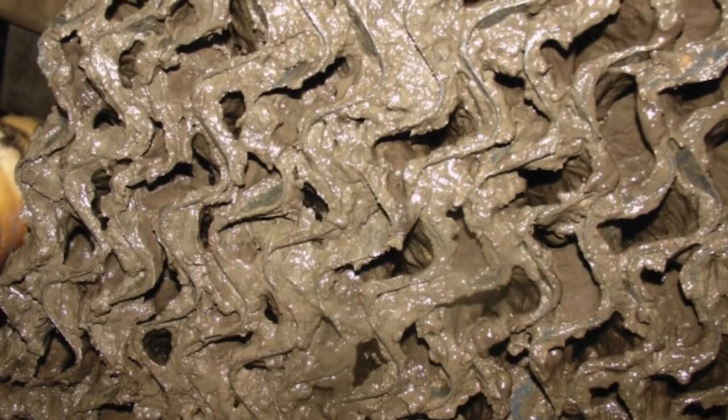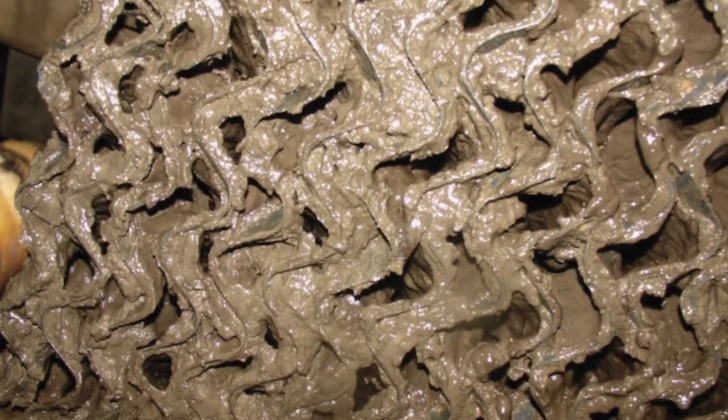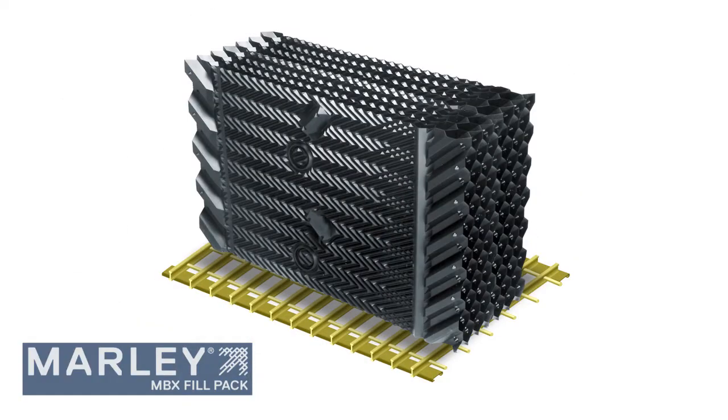If the customer has been educated on this and is still okay with sacrificing tower performance to save labor, then the Marley MBX pack may be the best option.